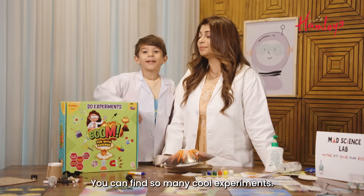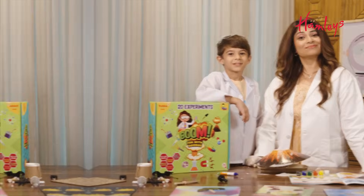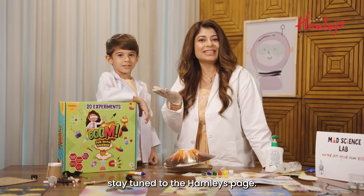You can find so many cool experiments. For more such videos, stay tuned to The Hanley's page. See you next time.